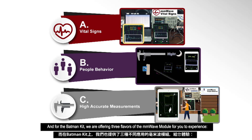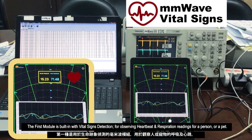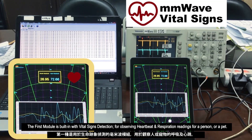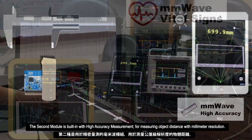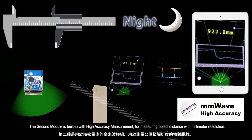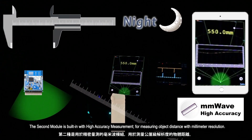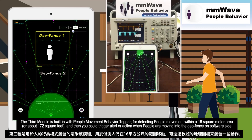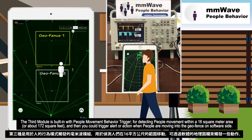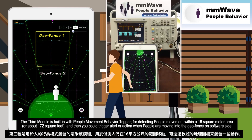The first module is built-in with vital signs detection for observing heartbeat and respiration readings for a person or pet. The second module is built-in with high accuracy measurement for measuring object distance with millimeter resolution. The third module is built-in with people movement behavior trigger for detecting people movement.